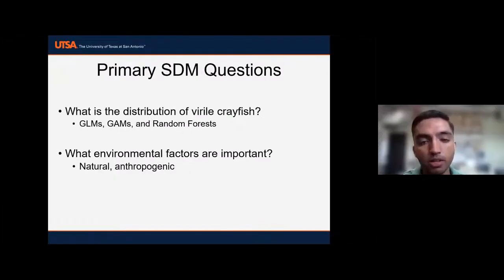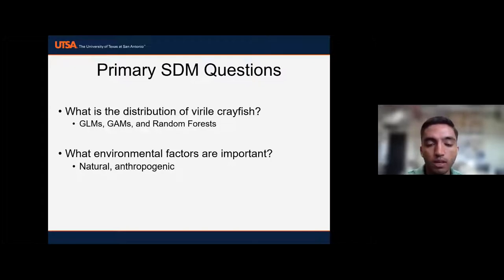I'm going to take over that second objective and dive into the species distribution modeling. I'll address two main questions: first, what is the general distribution of crayfish in our study region — using an ensemble approach of general linearized models, general additive models, and random forests. Second, how do environmental factors relate to one another and how are they important to creating crayfish distribution models — specifically comparing natural versus anthropogenic variables in different random forests.